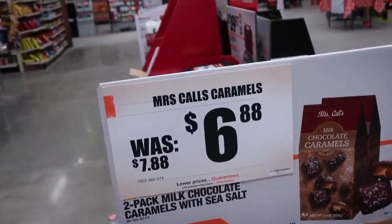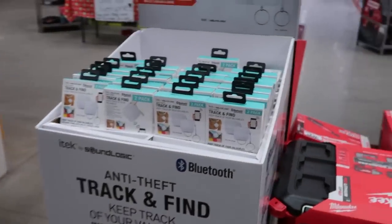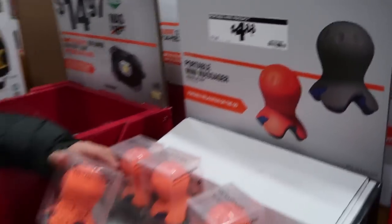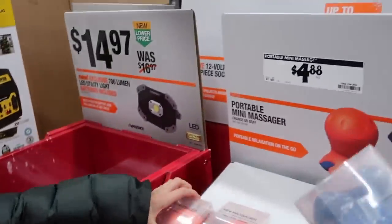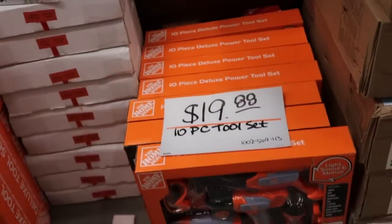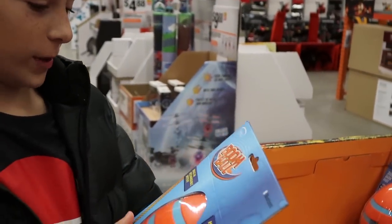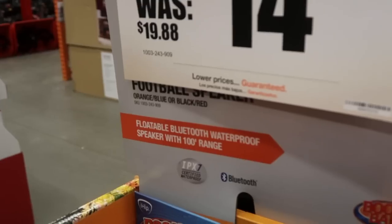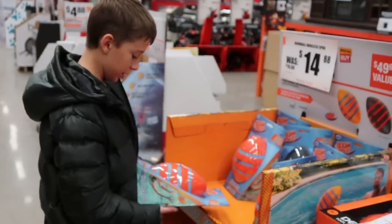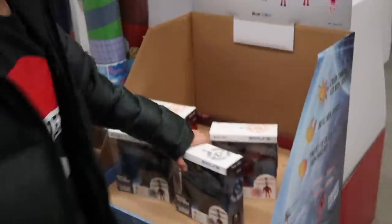Sea salt chocolate for $6.88 — all kids like chocolate, right? And caramel. Oh look, here's a track-and-find device for $12.88 — good for a teenager who's driving a car. Here's a portable mini massager so you can massage your back. The 10-piece tool set is $19.88. And this floatable Bluetooth waterproof speaker with a 100-foot range — you can throw that ball in the swimming pool and listen to music — for $14.88. That looks like fun!